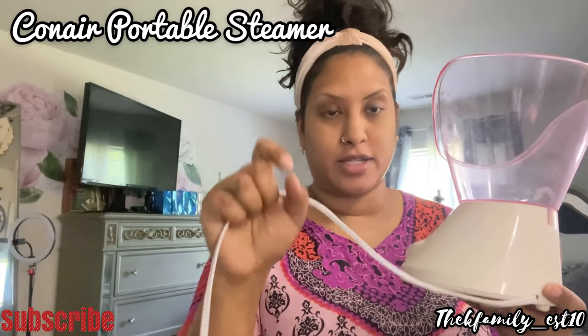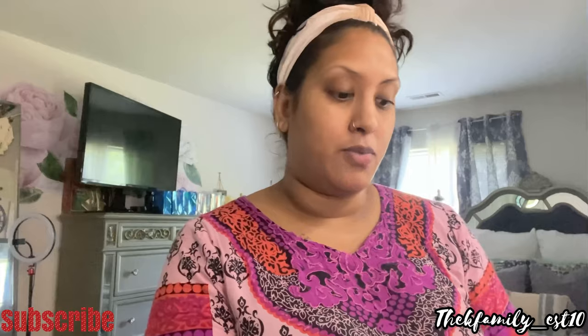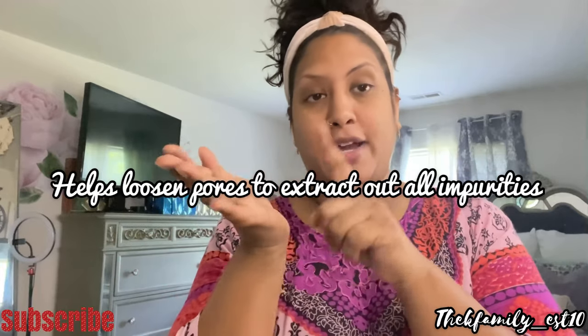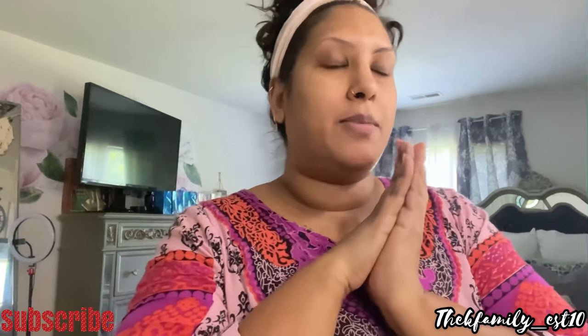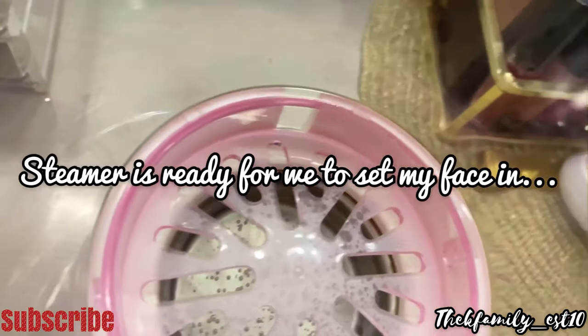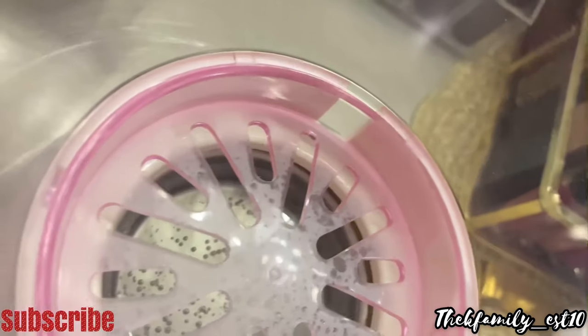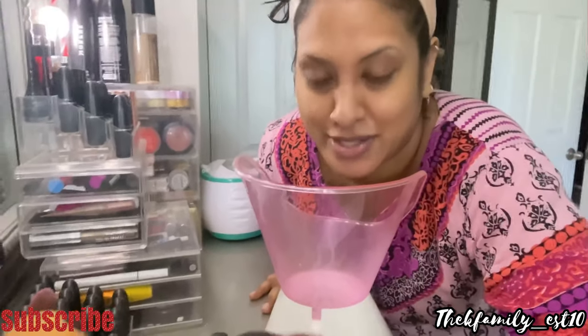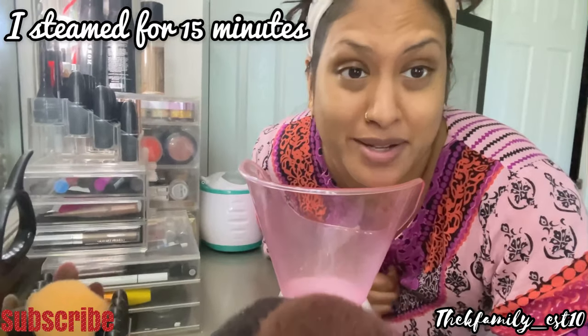To start off, I have freshly washed skin and I'm going to steam my face. I have the Conair portable steamer — you do have to connect it to something. We use hot steam to loosen up our pores, so it's easier to extract dead skin, blackheads, and whiteheads — whatever you want for a clean, shiny face. I'll put the camera close so you can see the steam. I'm going to keep my face in until I start sweating.